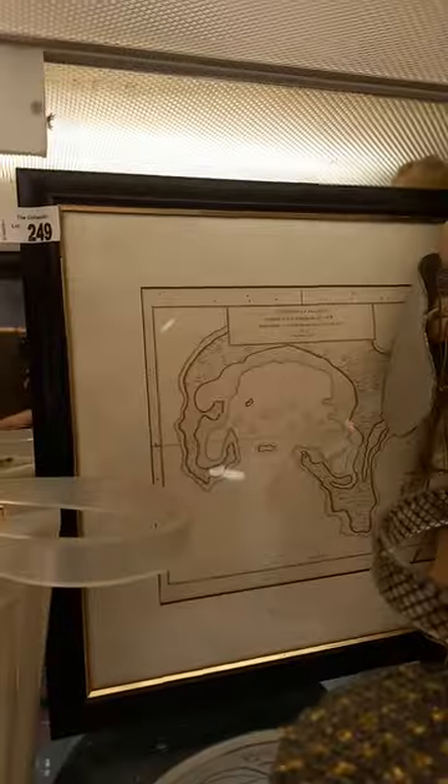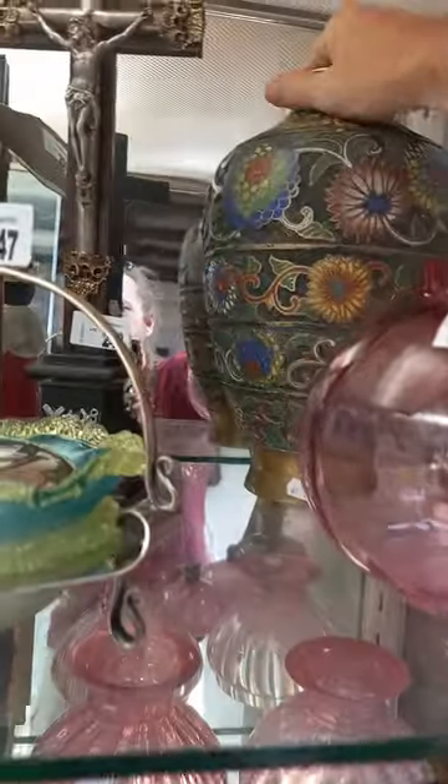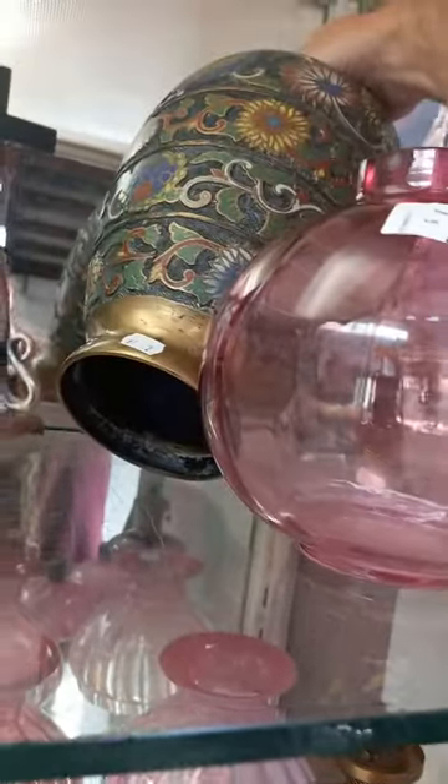We've got some cool stuff up on the top shelf. This is a nice early engraved map of Christmas Island. Mammy salt and pepper shakers, fantastic big Mammy cookie jar, Trisha Allen Australian art glass, and a nice big croissant vase - though there is no base in it.